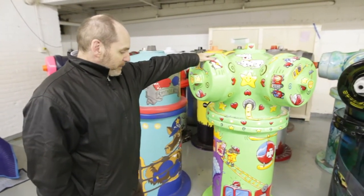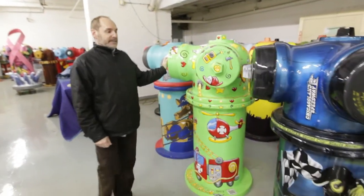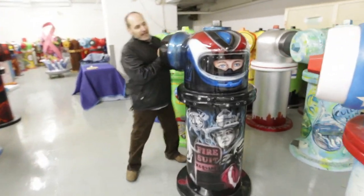This one is one of the Coupon Cabin pieces by George Berlin, and Coupon Cabin actually did 10 of them for us. This is the Chicagoland Speedway — it's a beautiful one and has one of their racers on the front of it.